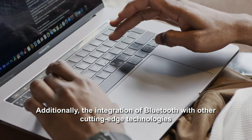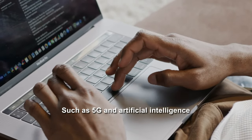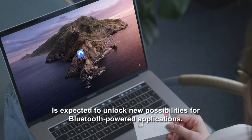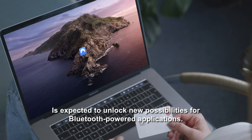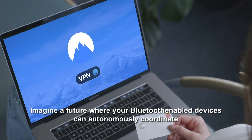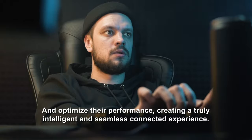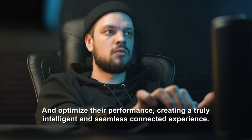Additionally, the integration of Bluetooth with other cutting-edge technologies, such as 5G and artificial intelligence, is expected to unlock new possibilities for Bluetooth-powered applications. Imagine a future where your Bluetooth-enabled devices can autonomously coordinate and optimize their performance, creating a truly intelligent and seamless connected experience.